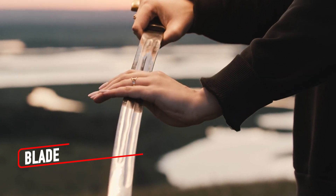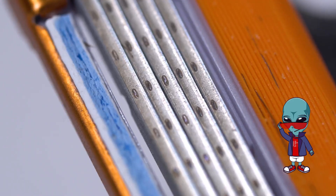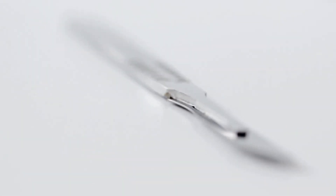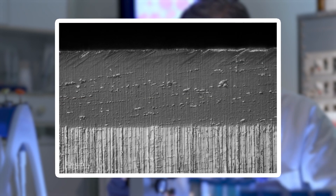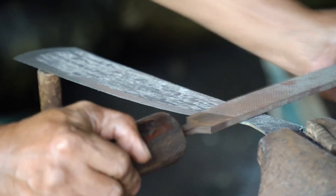Blades are symbols of sharpness, but under a microscope, their edges tell a different story. What seems razor sharp to the naked eye often reveals tiny imperfections and serrations when magnified. Even the smoothest blades, like those of a scalpel, have microscopic ridges and grooves that resemble the uneven edge of a mountain range. On everyday tools like kitchen knives you can see wear and tear, a dulling of the edge caused by countless tiny nicks and scratches. Some blades even have traces of residue like oils or food particles clinging to their surfaces.